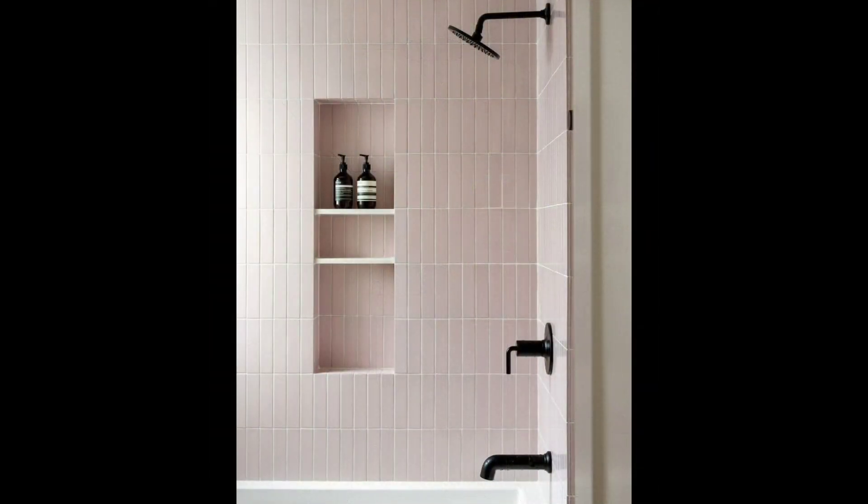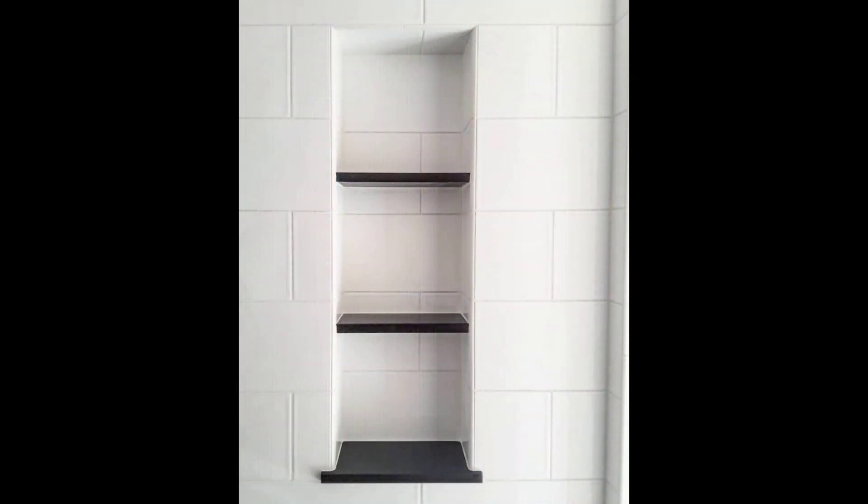16. Marble Shower Tile. Marble hexagon tile in a gorgeous gray color covers the shower walls of this New York farmhouse bathroom.